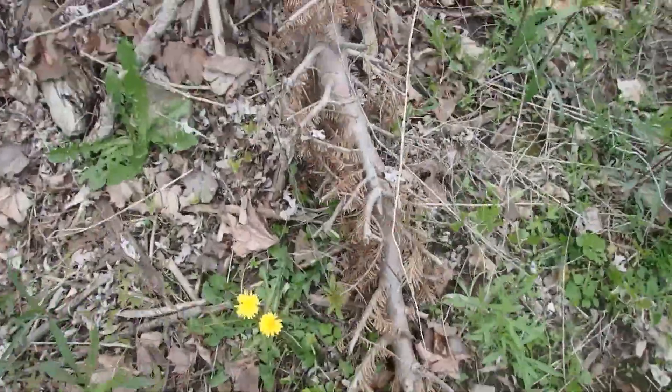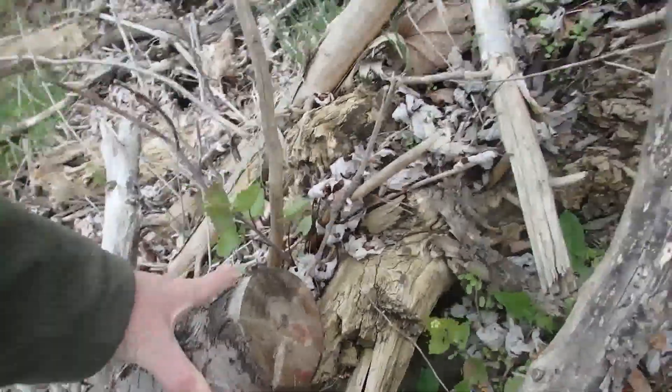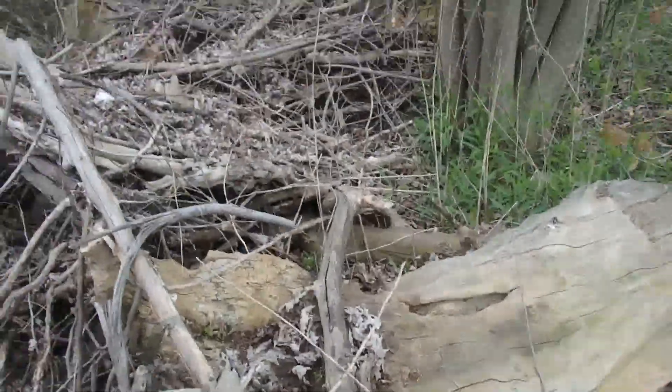We've got maybe a little spore, fatwood or something if I look around in here. So I'm going to explore a little bit.